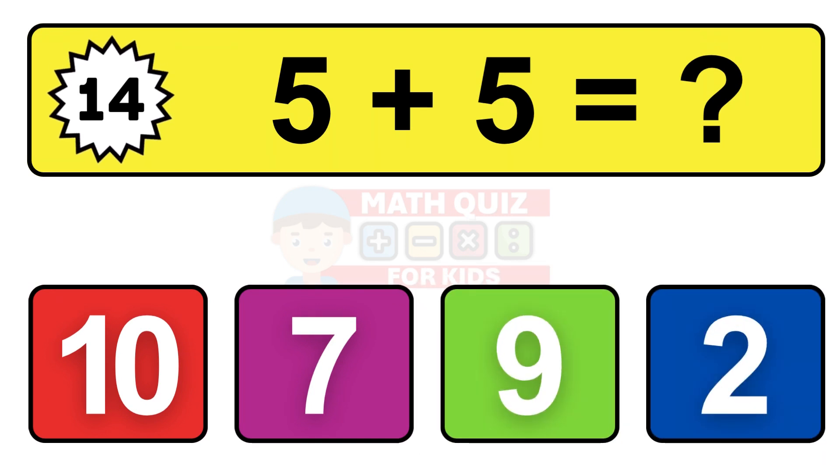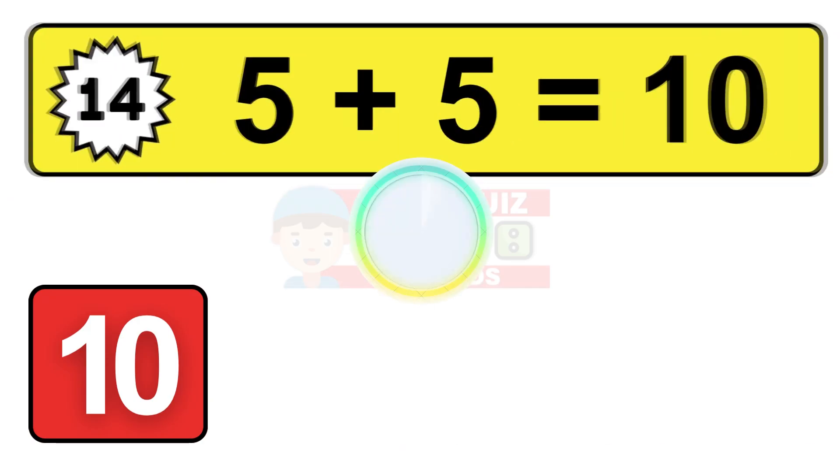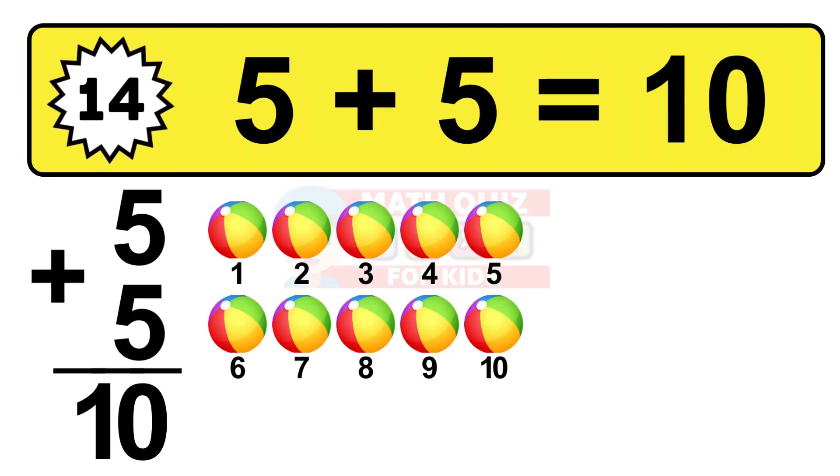Question fourteen. Five plus five equals what? The answer is five plus five is 10. Let's count it: one, two, three, four, five, six, seven, eight, nine, ten.